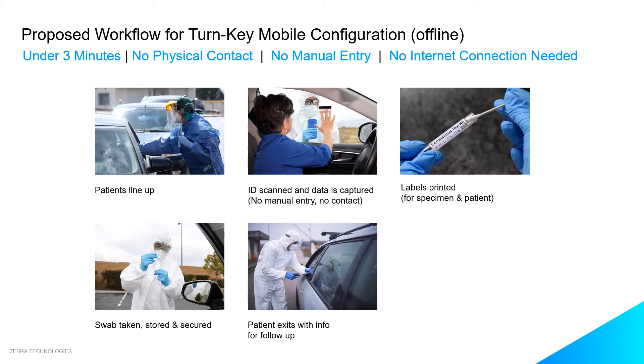Let's take a deeper look at the proposed workflow for this turnkey mobile configuration. A patient lines up, their ID is presented and scanned through the car window — limited manual entry and no physical contact when capturing the 2D barcode on the ID. A label for the specimen swab is then printed, peeled and applied to the swab tube.